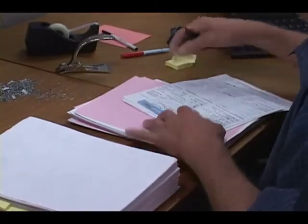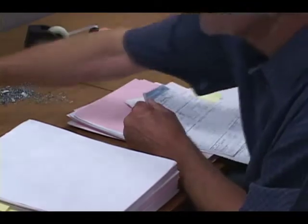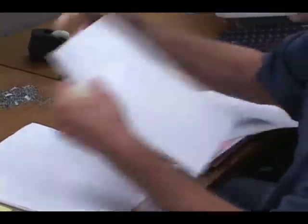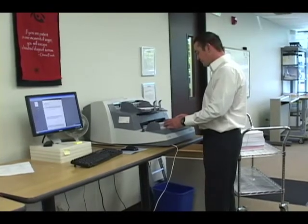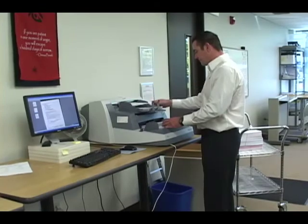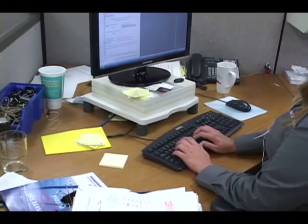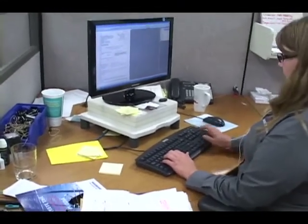Staples and fasteners are removed, and the documents are carefully scanned on our Kodak production machines. Our industry-leading scanning software generates TIFF or PDF files, which are then indexed for searchable database retrieval and thoroughly checked for quality control.